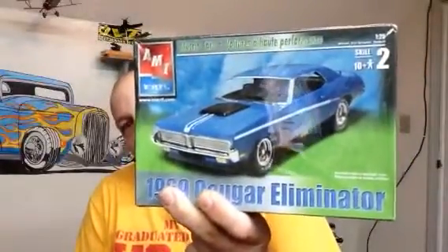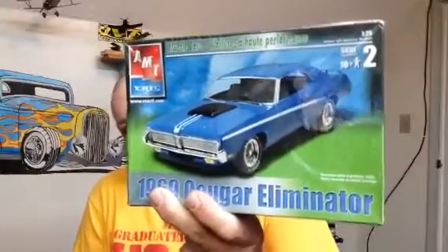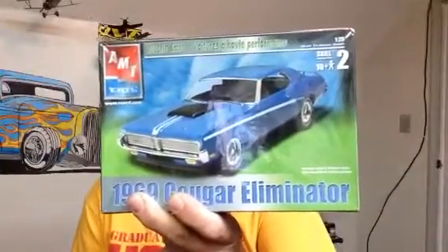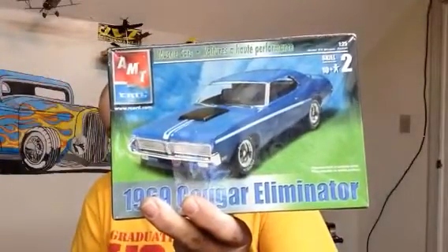This is the entry I'm gonna enter into the contest for Extreme. This is the one I've had for about a year and a half. I've had a couple ideas of what to do with it, so now I'm gonna pursue one of those ideas and we'll see how it works out.